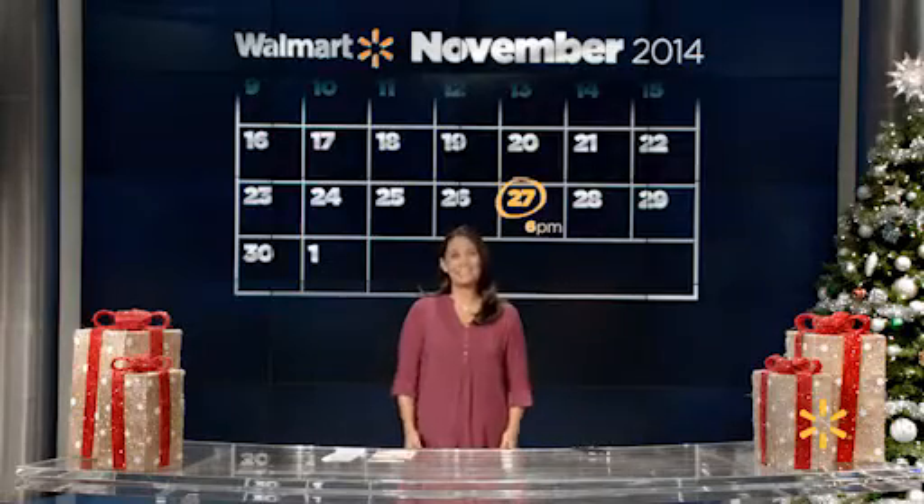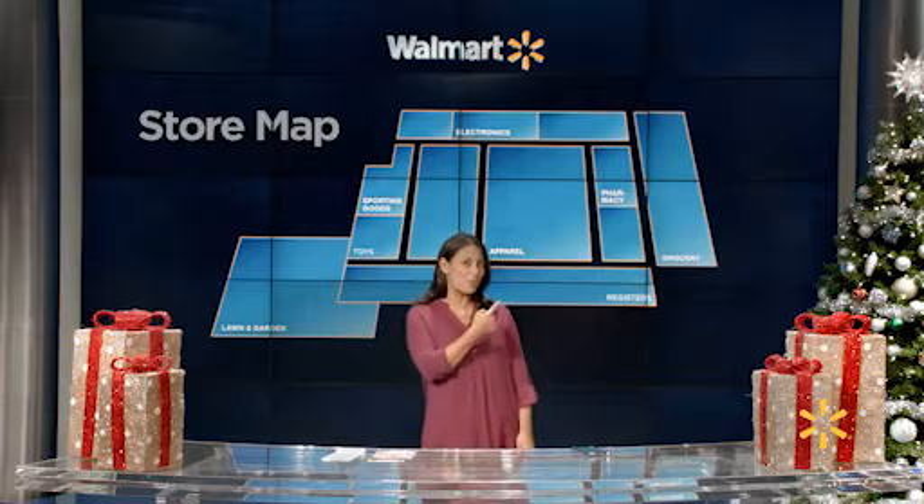Time is of the essence, so it's important to find your store map on Walmart.com and locate the one-hour guarantee items you want. If you forget to print it out, be sure to look it up on the Walmart app so you can have it ready.